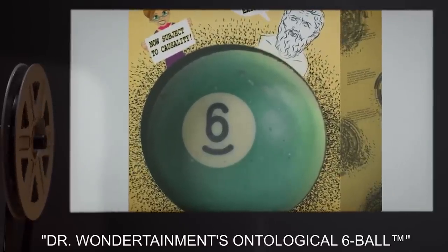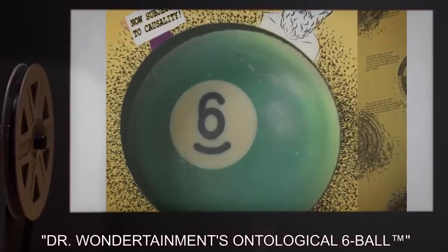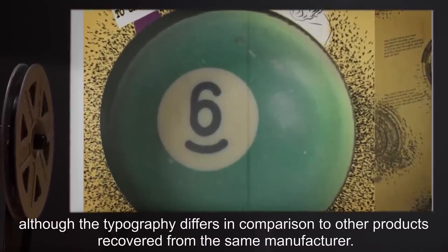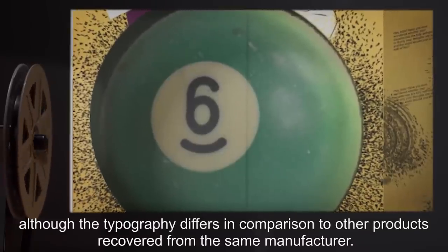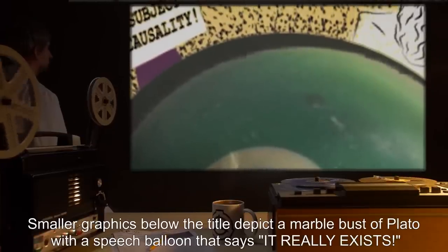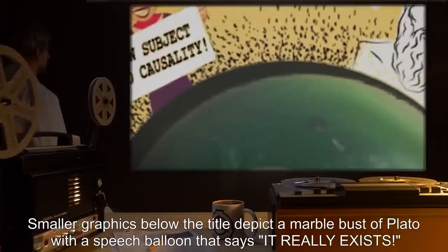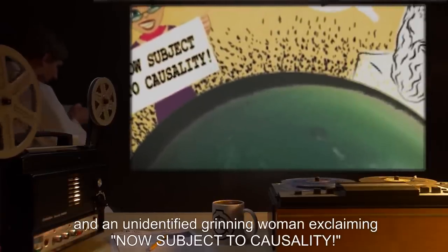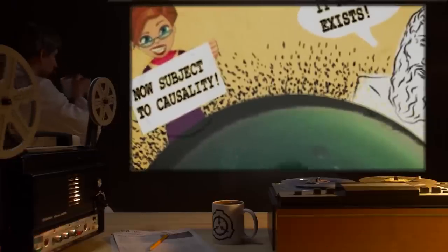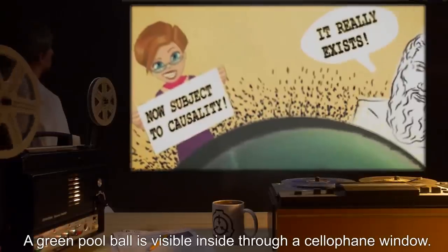Earth's moon — currently unrecoverable. SCP-609 was recovered with a yellow box believed to be its packaging. The box is labeled 'Dr. Wondertainment's Ontological Six Ball™,' enlarged text, although the typography differs in comparison to other products recovered from the same manufacturer. Smaller graphics below the title depict a marble bust of Plato with a speech balloon that says 'it really exists,' and an unidentified grinning woman exclaiming 'now subject to causality.' A green pool ball is visible inside through a cellophane window.